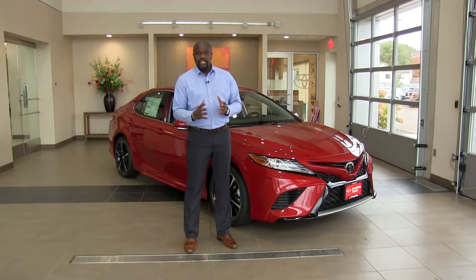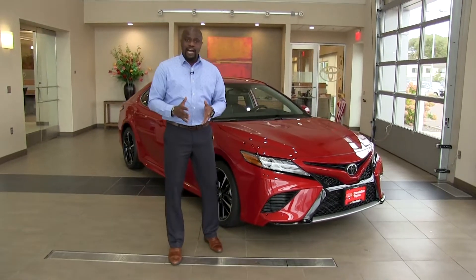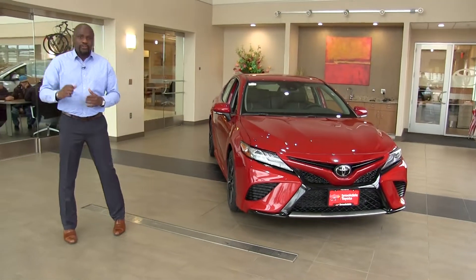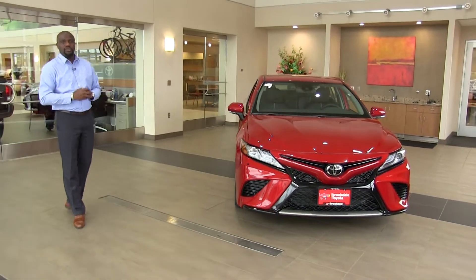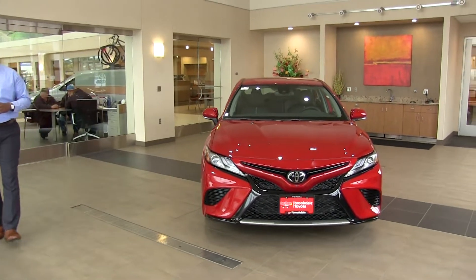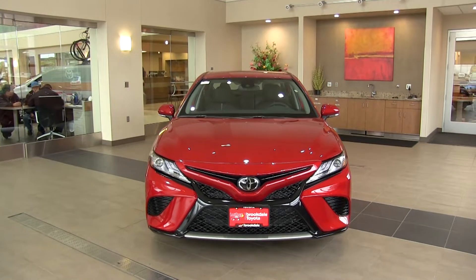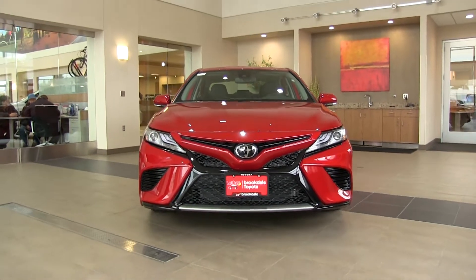A couple of other things that were added: Apple CarPlay, so anyone with an iPhone has the ability to have Apple-authorized apps show up straight onto the head unit. You can use your own maps, your own navigation system, and your music player.